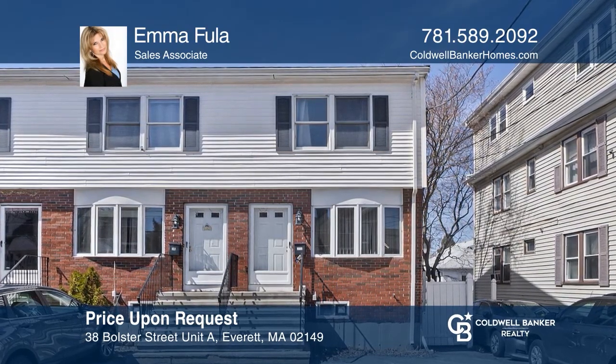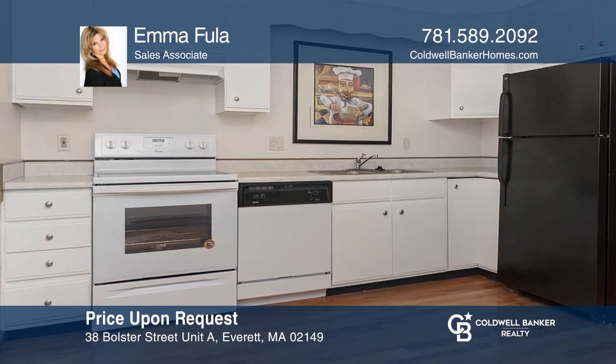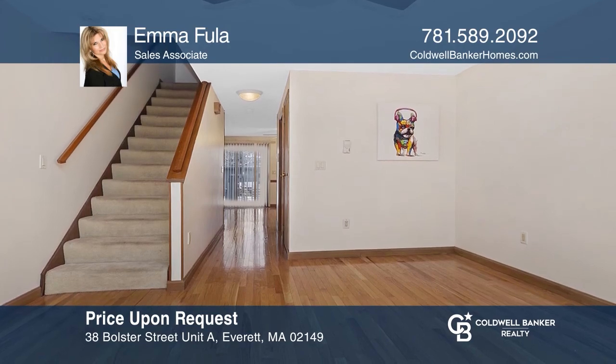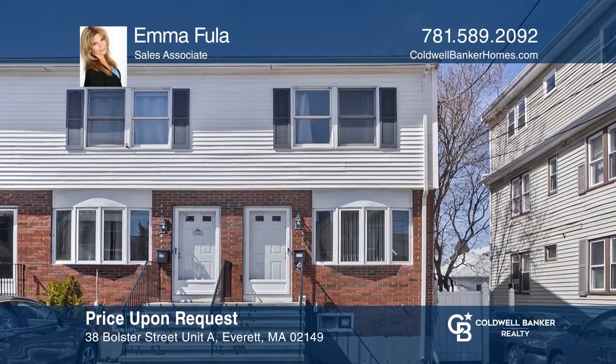This well-maintained two-level townhouse features an eat-in kitchen, a sun-filled living room with a bay window, hardwood floors, and is close to shopping and restaurants. Emma Fula is ready to give you the keys to your dream home. Give her a call today.